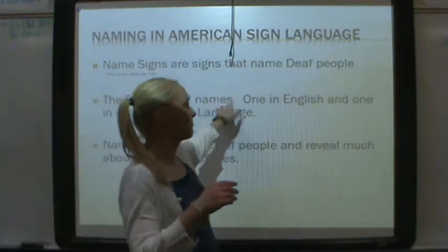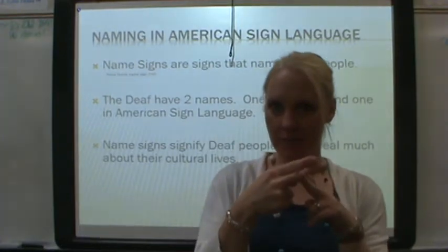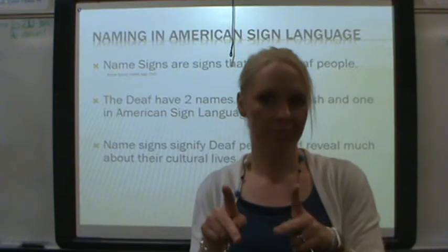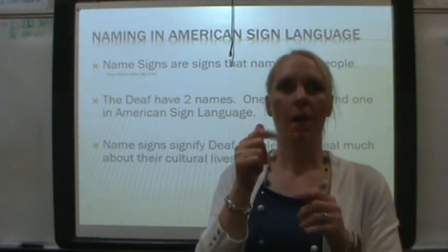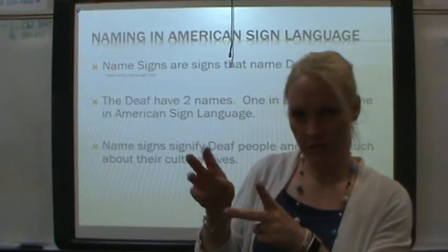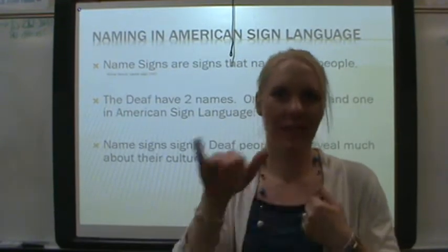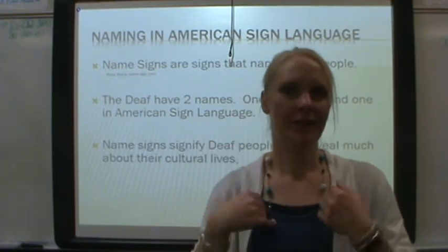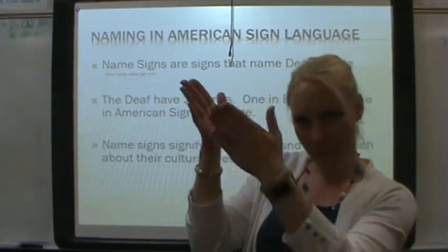Name signs are signs that represent a Deaf person. They represent that specific person. Not all Amys have the same name sign, and not all Allies have the same name sign. It's related to that individual person.